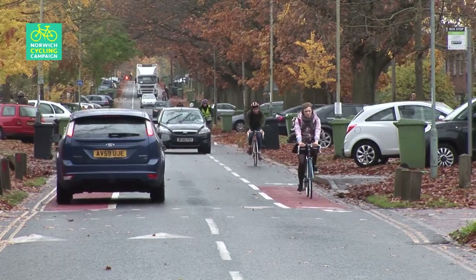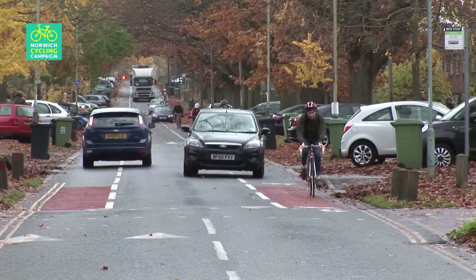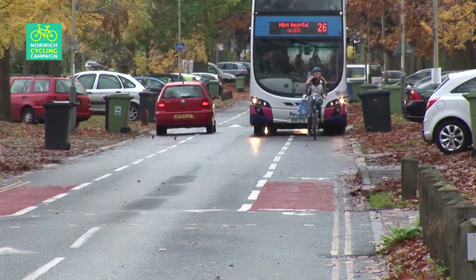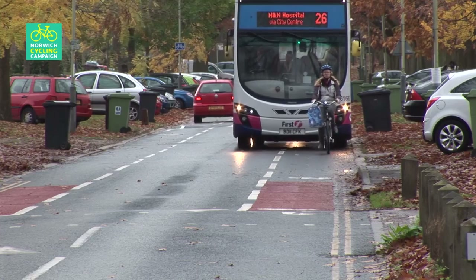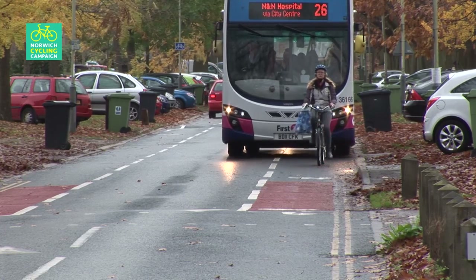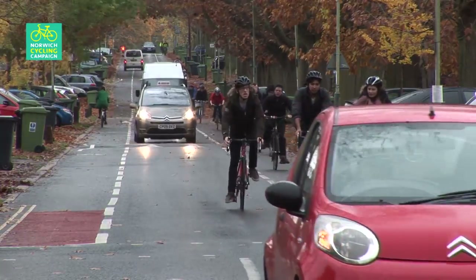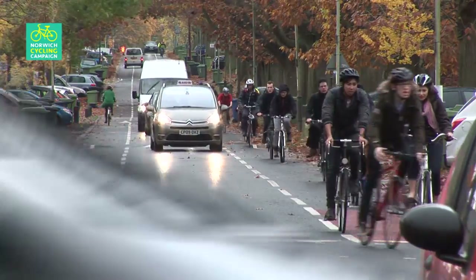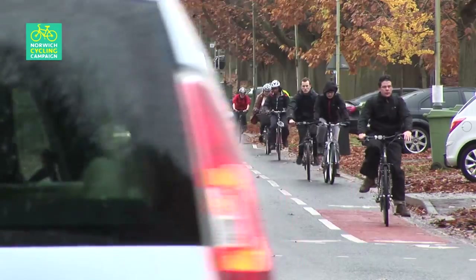At peak commuting times it becomes a real mess. The only way the two-way traffic can pass is for vehicles to drive in the cycle lanes, and so this design breaks down. There is, in effect, no cycle facility at peak times. Remember, not only is this a major commuting route to the UEA, the hospital and research park, but also to the City Academy School. Children are supposed to be cycling along here. Unsurprisingly, not many do.